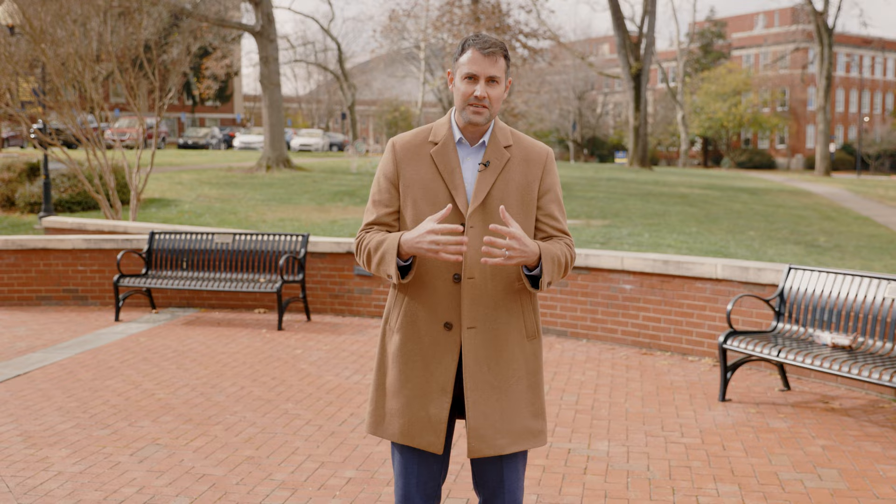At its grand opening event, Dr. Stanton likened it to a gift to the ETSU student body. Since then, it's become arguably the single most recognizable visual icon on campus.